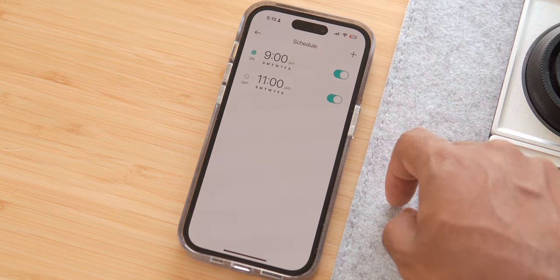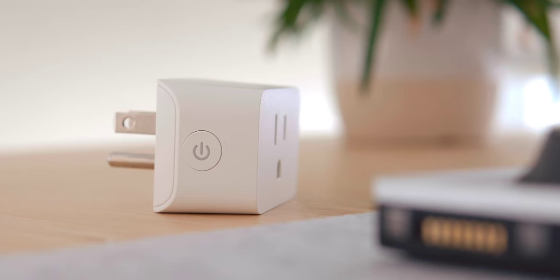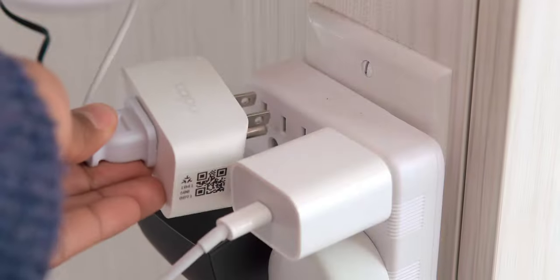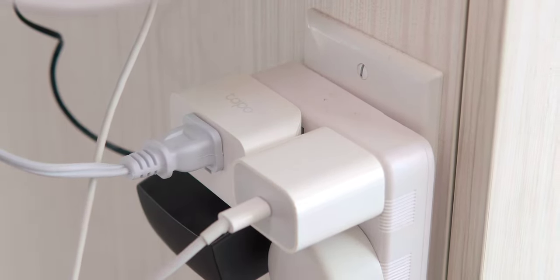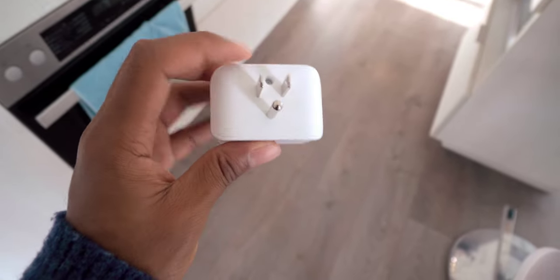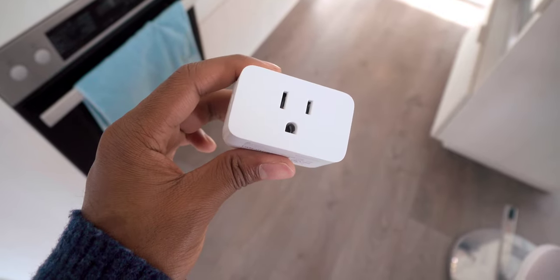I have my outdoor lights set to turn on automatically at 9pm and turn off at 11pm when I go to bed. TP-Link also sells mini smart Wi-Fi plugs for indoors with the same functionality — they're tiny and don't take up too much socket space. These indoor Wi-Fi plugs can be controlled by voice and are matter compatible, so they work with HomeKit, Samsung SmartThings, Google Assistant, or Amazon Alexa.